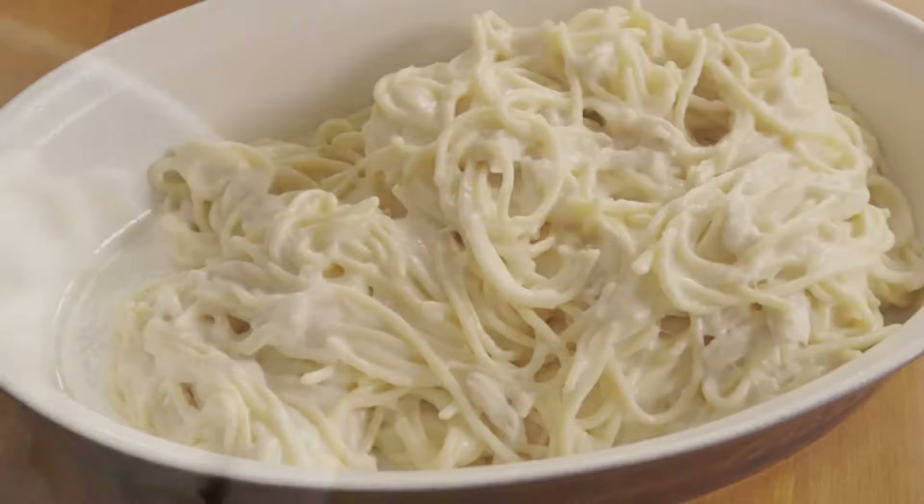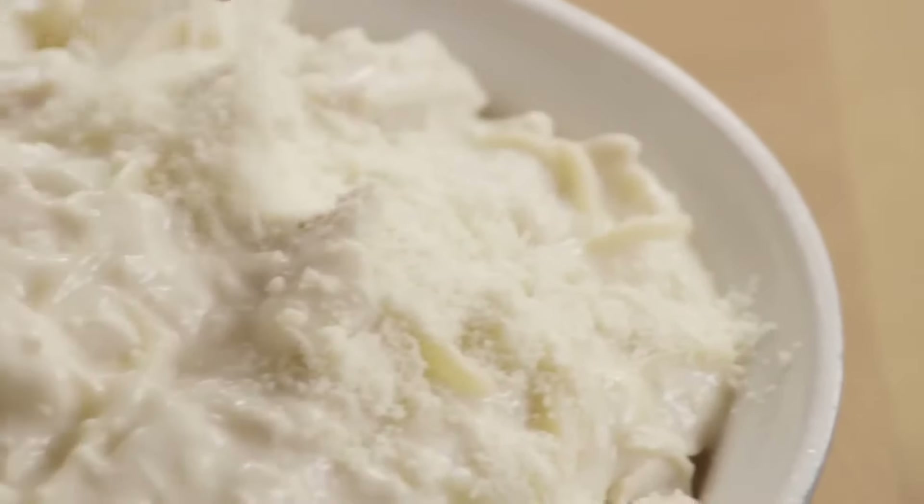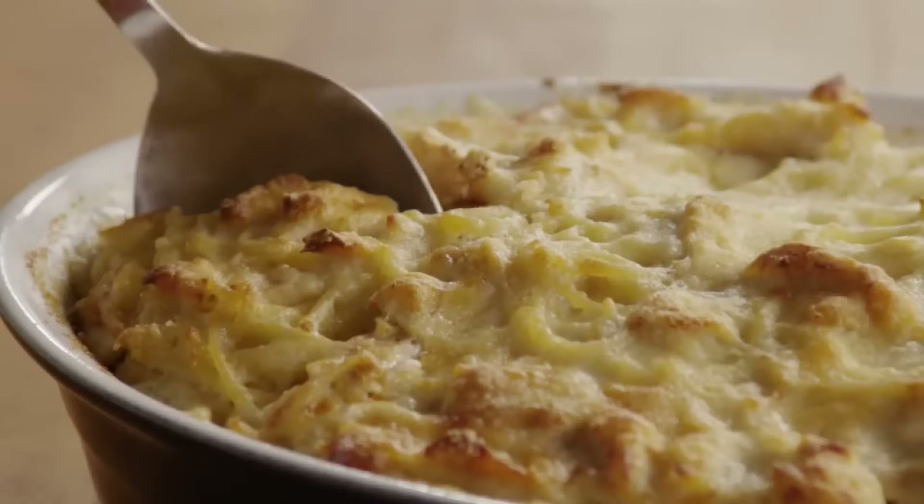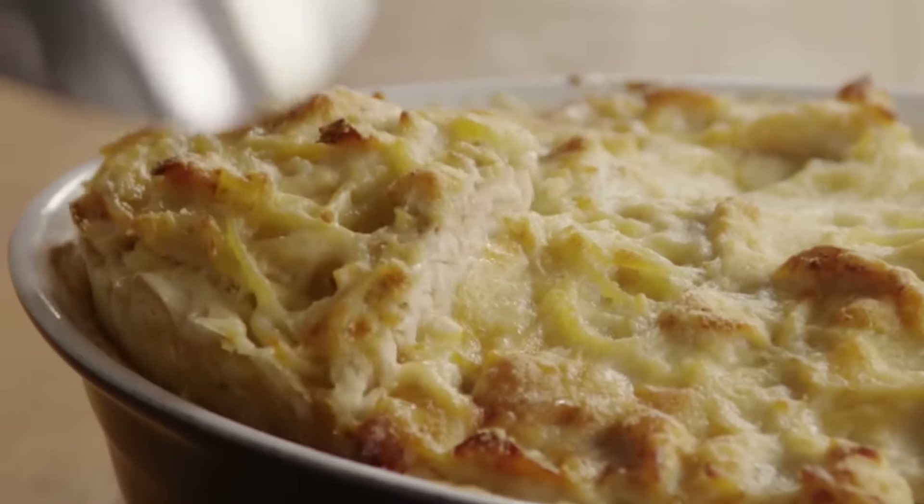Many recipes included cheese such as Parmesan or cheddar, which made it kid-friendly. This was another great example of how Grandma could make something so delicious out of leftovers that might have otherwise gone to waste.